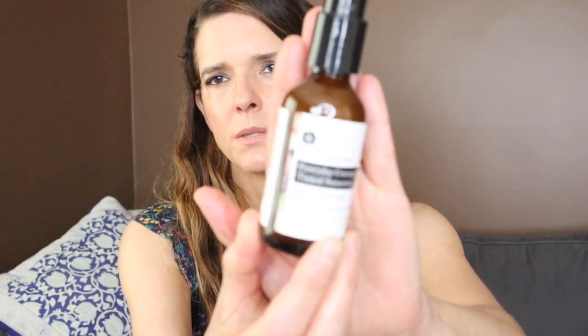This is the Marie Veronique Everyday Coverage Tinted Sunscreen. This was gifted to me by a friend. I don't really love this — I think it's quite expensive and not anything that amazing. I'm loving the MyShell one way more, which is probably a quarter of the price or even less. So that is not something I would purchase on my own.